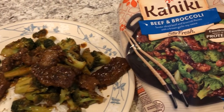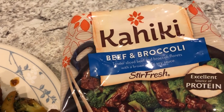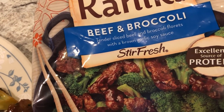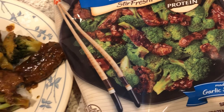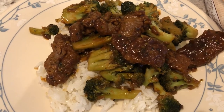Hey guys, for dinner tonight we are having another item from our freezer. This is Kahiki — we've never had it before. It's beef and broccoli: sliced beef and broccoli florets in a brown garlic soy sauce. All you do is add the sauce packet to the skillet and then add the broccoli and beef mixture and cook it for about 12 minutes.